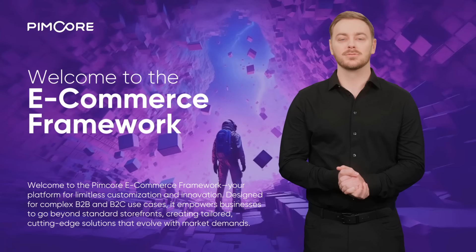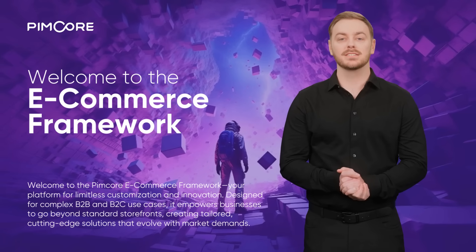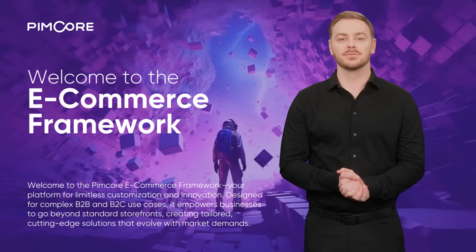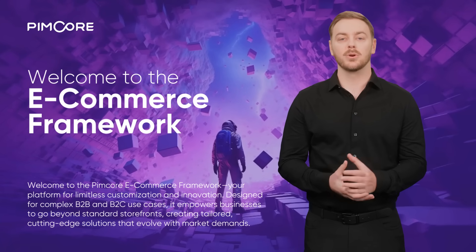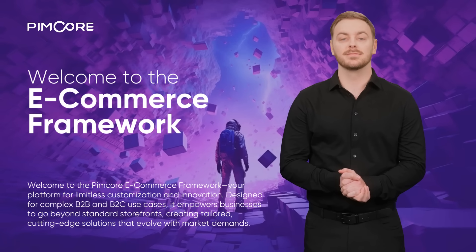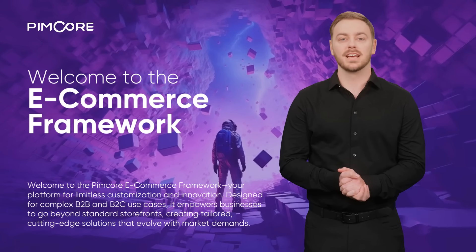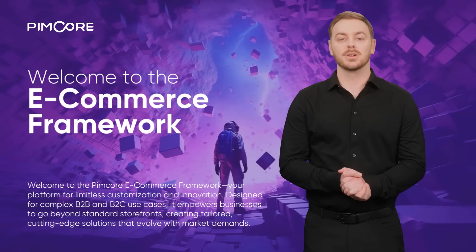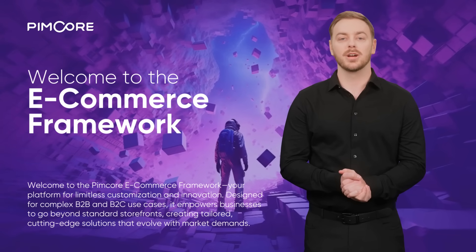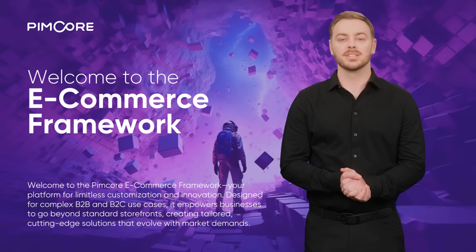Welcome to the PIMCOR eCommerce Framework. The PIMCOR eCommerce Framework is revolutionizing how businesses design and deliver their digital commerce experiences. Fully customizable and built for innovation, this framework empowers businesses to create solutions tailored to their unique strategies and industry demands. Whether you're tackling complex B2B transactions or delivering standout B2C experiences, PIMCOR's composable infrastructure provides the flexibility to innovate without limits — go beyond plain, out-of-the-box storefronts and craft cutting-edge solutions that evolve with market demands.